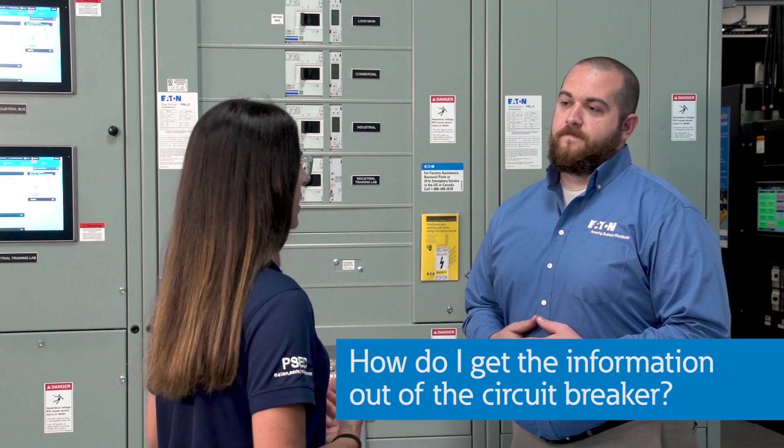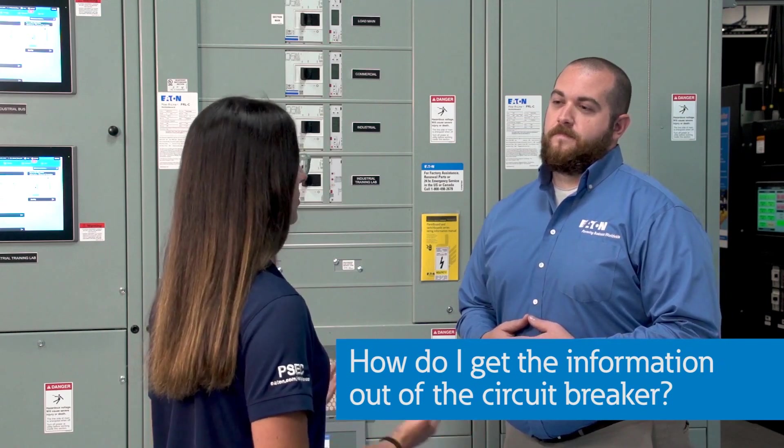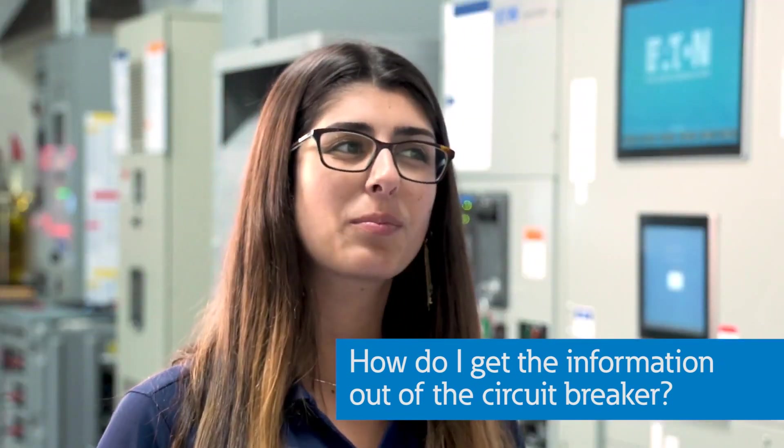So these breakers are smart enough to do their own metering, and they're smart enough to know when they need to be replaced. That's all great, but do I have to go all the way to the circuit breaker to figure that stuff out? Circuit breakers aren't always easy to get to. Another great point — all of these state-of-the-art features wouldn't be very useful unless they could be accessed remotely from the breaker.